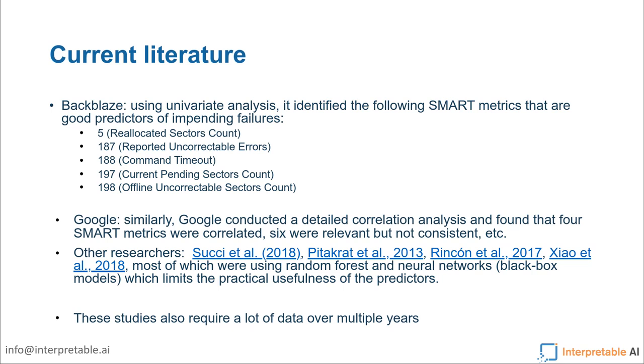In addition to the black box nature, these studies also require a lot of data — at least 100,000 observations, observed over multiple years if you want to do cross-year analysis. So that may limit some of the applicability of these methods.